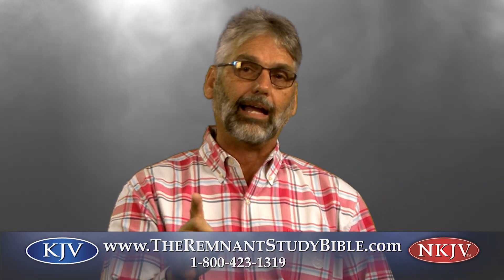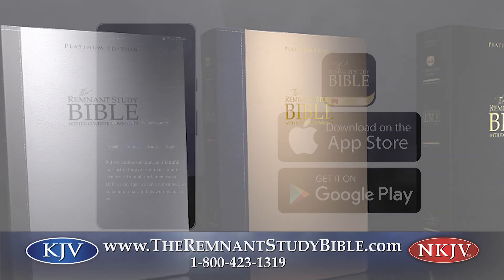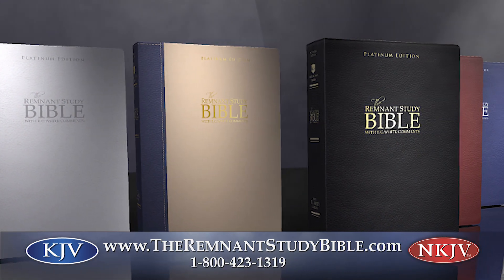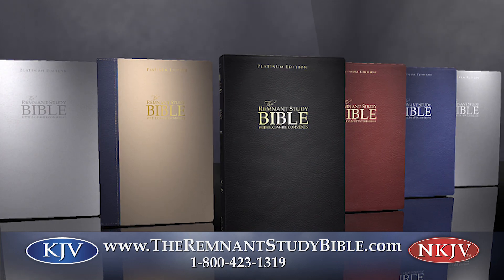And one last thing I'd like to mention about this Platinum Study Bible — we have a Bible app for the first time ever and it is awesome. Here's how you order. Don't wait. Order now at remnantpublications.com or call 1-800-423-1319.